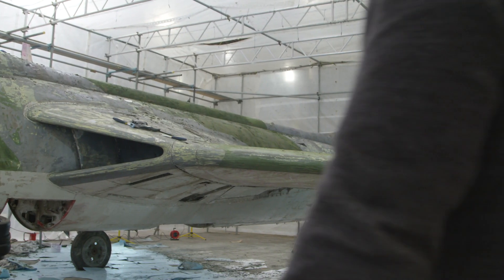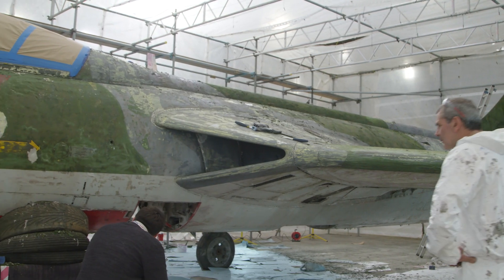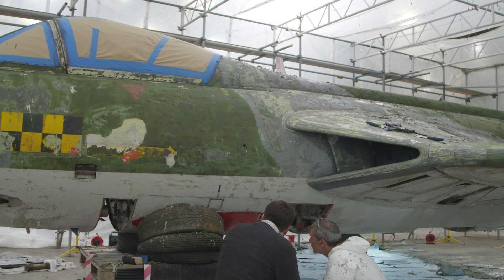You may recall late last year Hornby Hobbies acquired a Hawker Hunter, XF509 to be specific. The restoration project has begun and Researcher Luke popped down to Manston to give us an update. Take it away Luke.